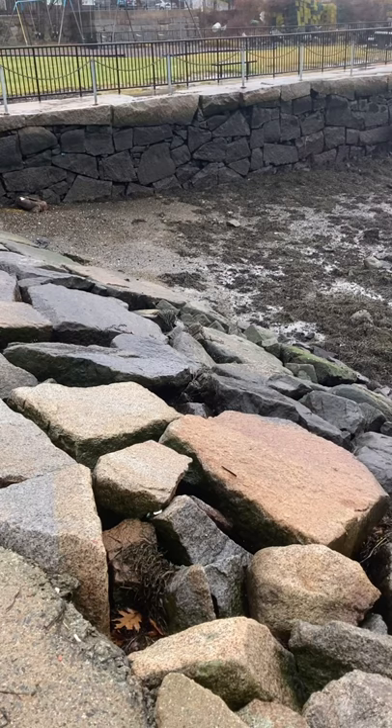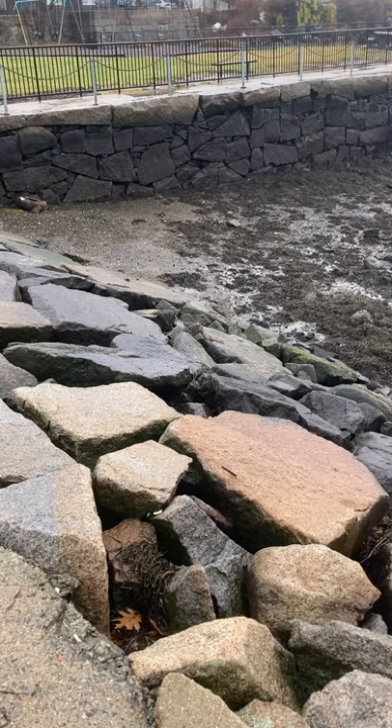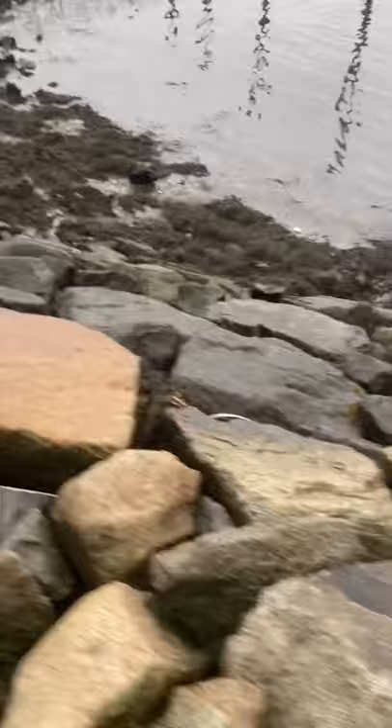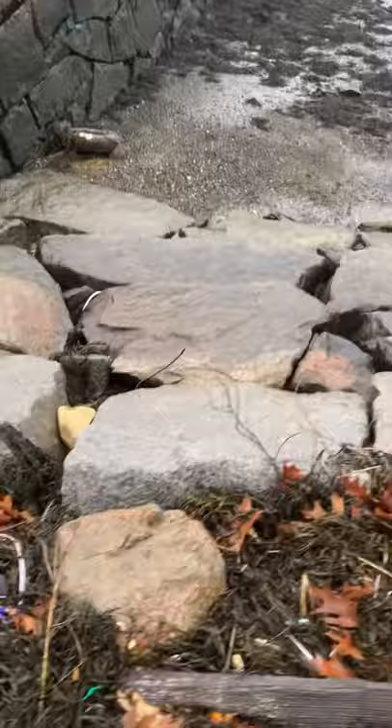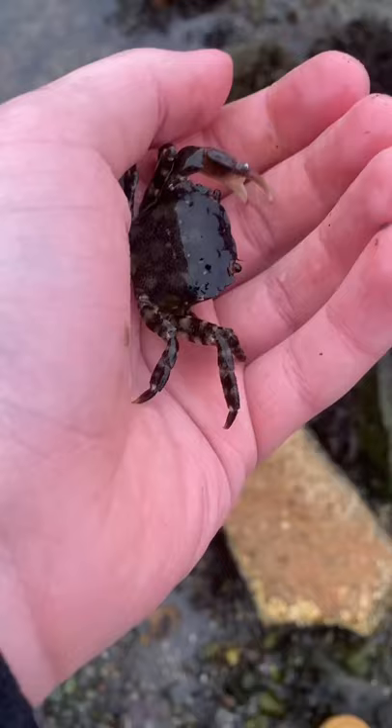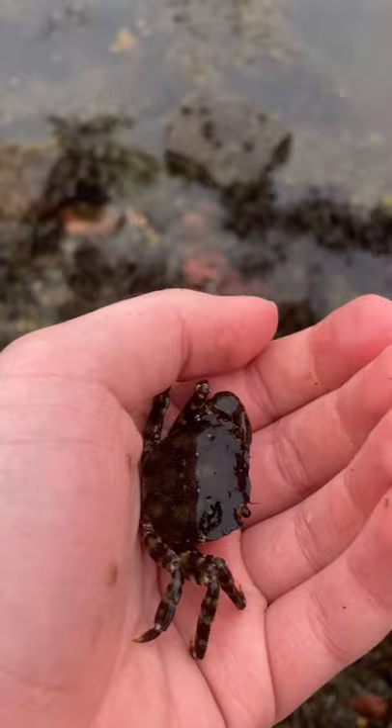I'm gonna get down there and see if I can flip some rocks. Gotta be careful because it could be very slippery — it stopped raining, well, it's drizzling. Alright, first crustacean: Asian shore crab, right under this rock. I was flipping some of these rocks and wasn't finding anything, but nope, we're good — got one crustacean.